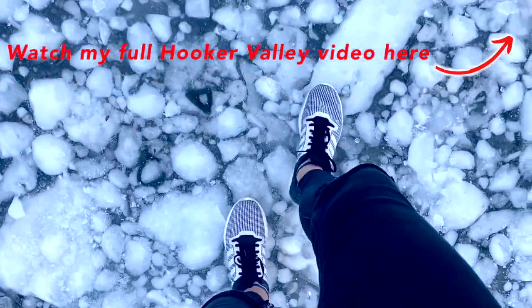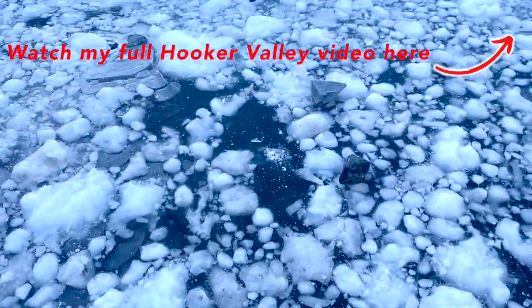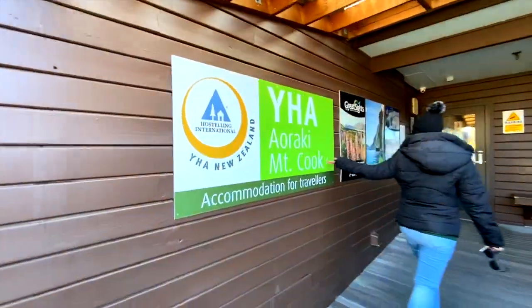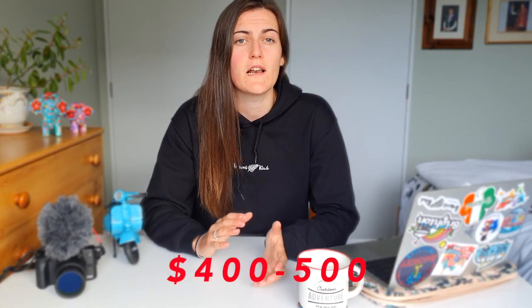I'm currently walking on the glacier — look at that! The Hooker Valley track is the number one thing I suggest you do in Mount Cook. When people think of Mount Cook they only go for the day, but I think that's a mistake. I was there for two days and booked one night in the YHA, which was enough time to see everything. You can also do helicopter rides and glacier walks, though these are pricier — around $400 to $500 — but totally worth it if you can afford it.